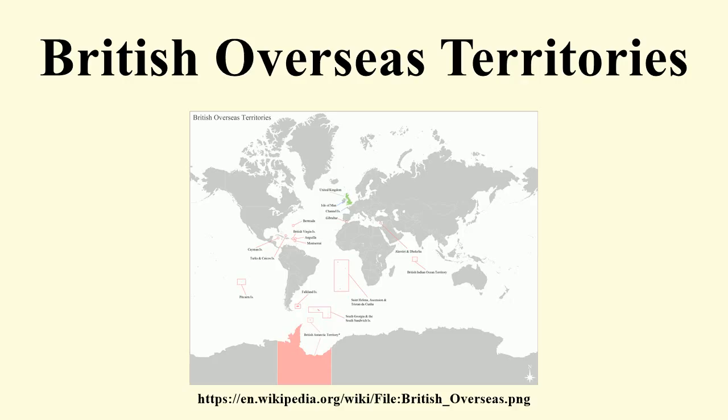Georgetown in the Cayman Islands has consequently become the largest city in the Overseas Territories. In 2002, the British Parliament passed the British Overseas Territories Act 2002, which reclassified the UK's dependent territories as overseas territories and, with the exception of those people solely connected with the sovereign base areas of Cyprus, restored full British citizenship to their inhabitants.